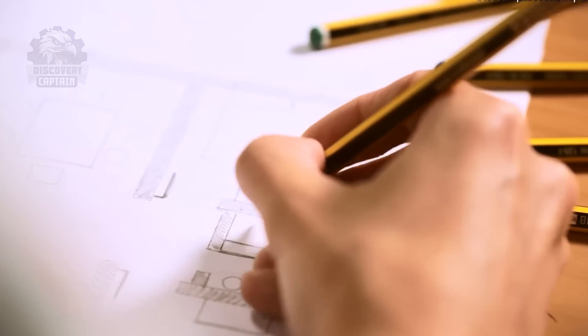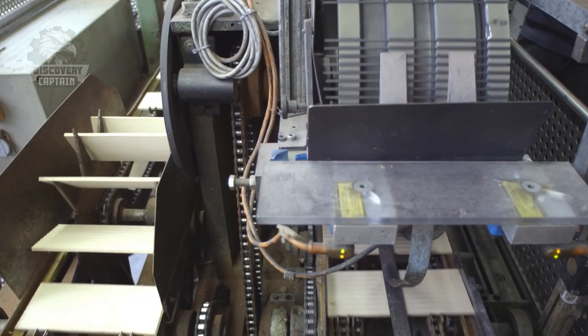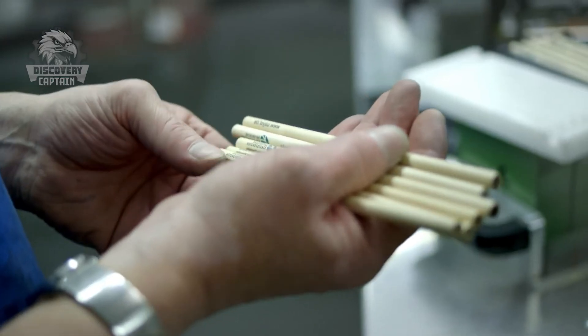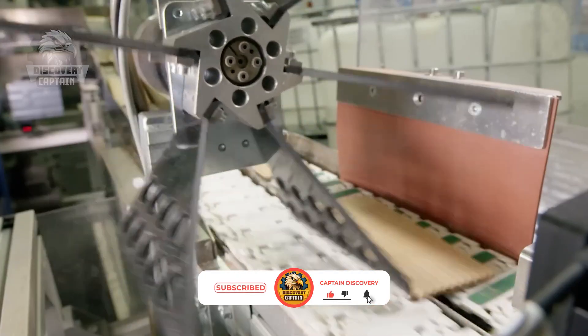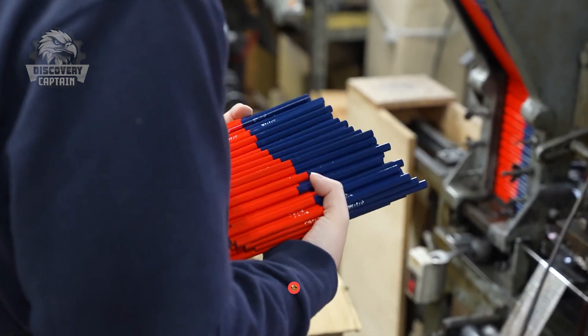Thanks for exploring the pencil production process with us! Enjoy exploring factory production with us? Like, share, and subscribe to Captain Discovery for more fascinating insights into manufacturing!